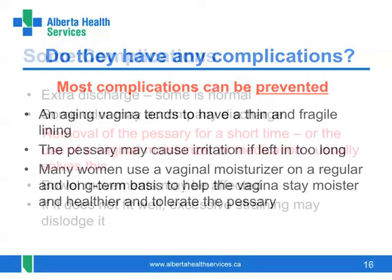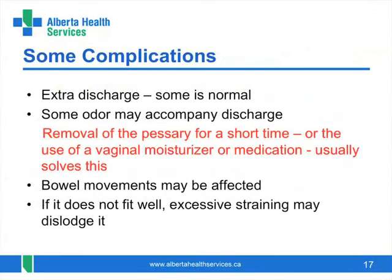Most women do not have any problem with their pessaries, but some minor complications may include some extra discharge, which may also cause an odour. This usually happens if the vagina is becoming a little irritated — a warning sign in a way. Having occasional breaks from the pessary or the regular use of a vaginal moisturizer or medication usually prevents this from happening or fixes the problem. Some women find that they can feel the pessary when they are about to have a bowel movement, as the rectum enlarges as it fills and pushes towards the vaginal area where the pessary sits. This usually goes away after the bowel movement.